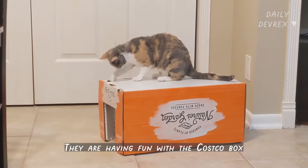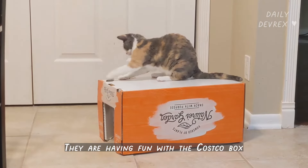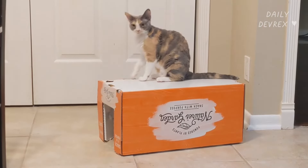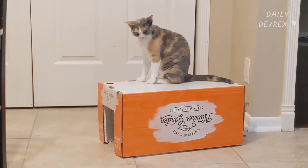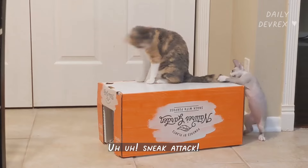They are having fun with the Costco box. Sometimes the free box is the best toy for them, I guess. Uh-oh! Sneak attack!